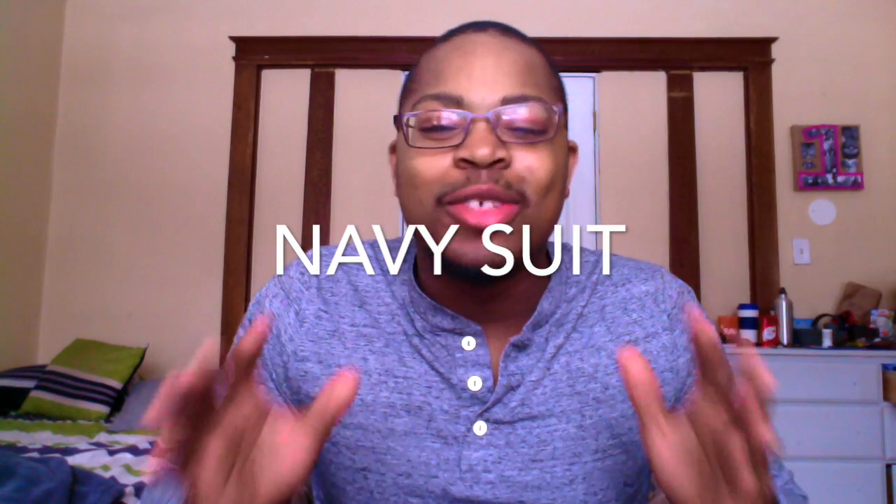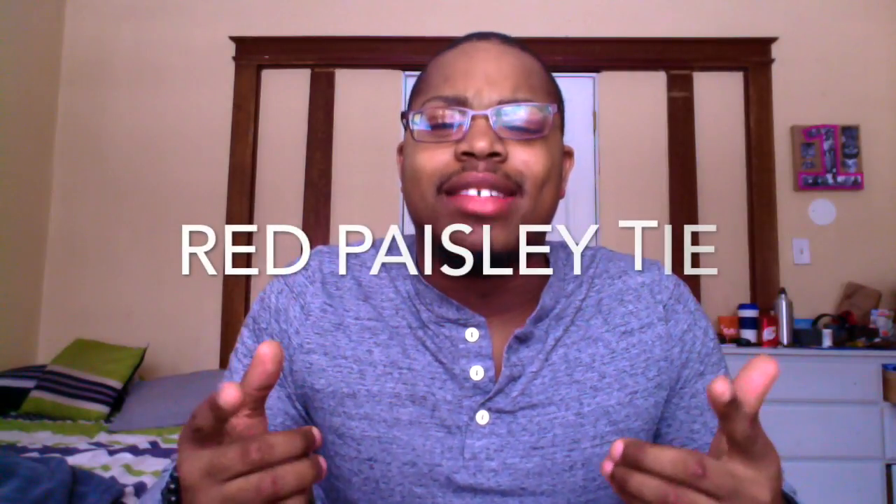Number eight: the navy suit. I know I said this list would be affordable, but hear me out. Every guy needs a navy suit. If you don't have one yet, go to Burlington Coat Factory or Men's Warehouse and find yourself one — it'll cost about $130 to $150. A navy coat and navy pants with a dress shirt is a really quick, very professional-looking outfit. It's classic — you have to have it.